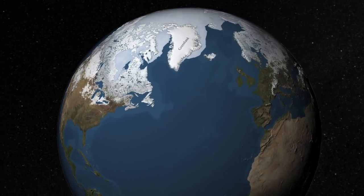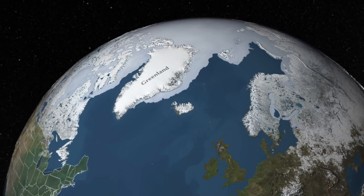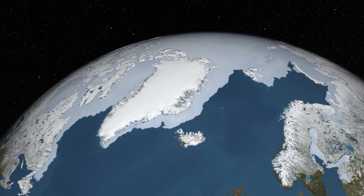Greenland, the world's largest island, extends over an area more than one-quarter the size of the continental United States. Although sparsely populated, it holds the potential to impact populations around the world.